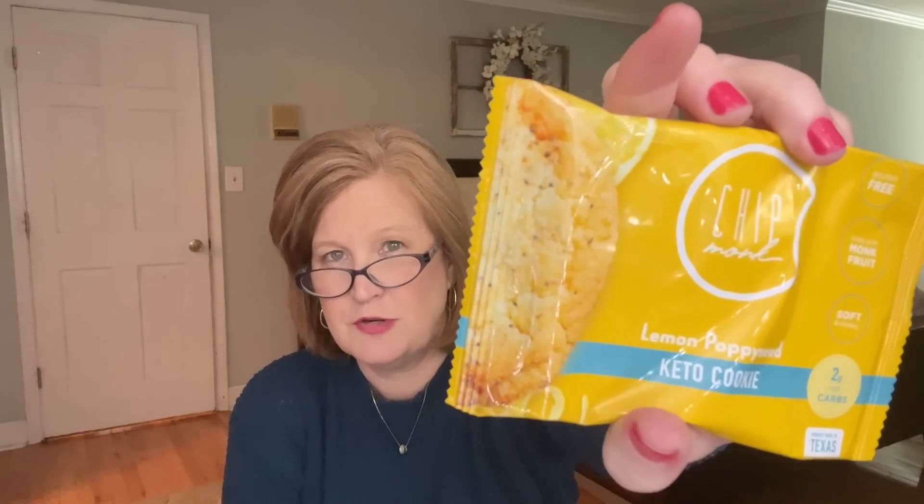Next we have a lemon poppy seed keto cookie made with monk fruit — only two grams of carbs. I like any dessert with lemon, so bring it on. I'm not a huge chocolate girl; I like fruit flavors. Yum!